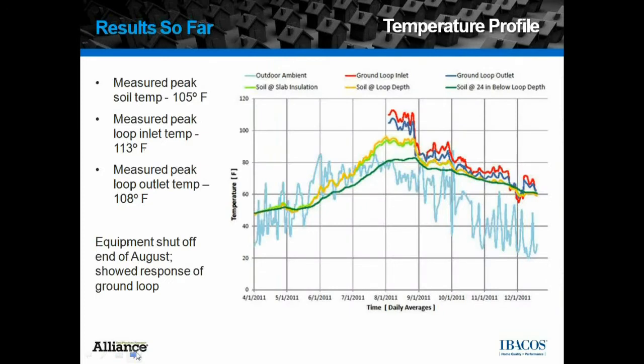Here are some results for the year. This graph shows outdoor ambient temperature in blue, ground loop inlet temperature, and outlet temperature in red and dark blue. Those started a little later in the season as we had some instrumentation problems in the first part of the summer, but it did trend upward with the temperature and the soil temperatures. The other measurements shown are the three levels of soil temperature. We had a peak soil temperature measurement of 105 degrees, indicated in yellow.